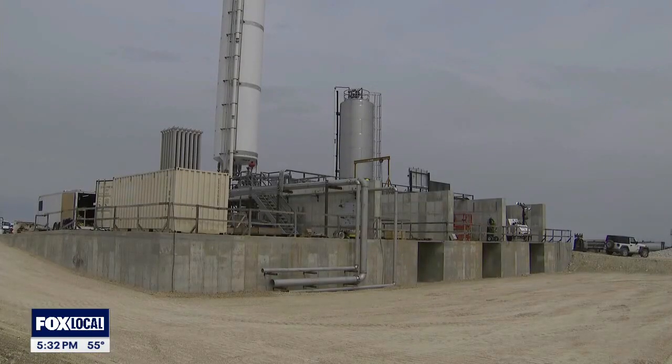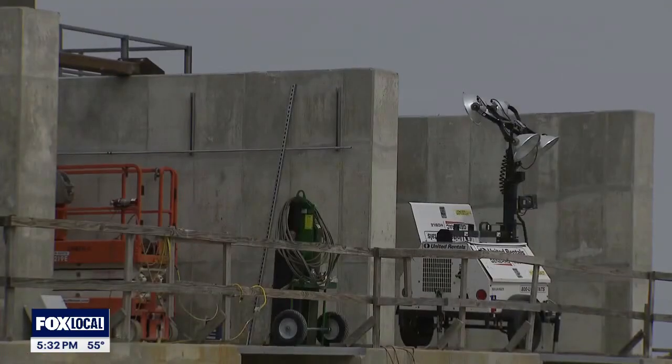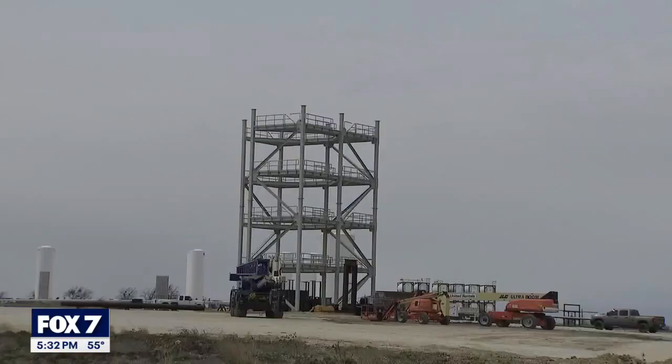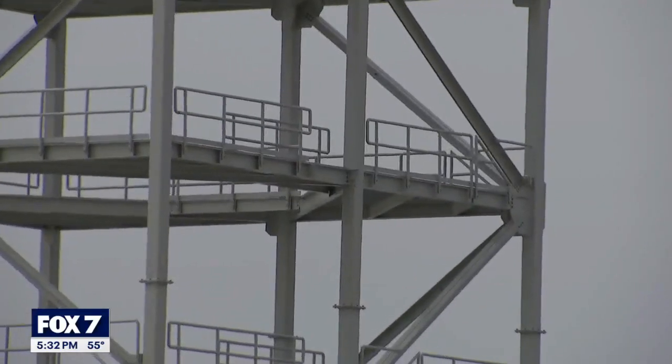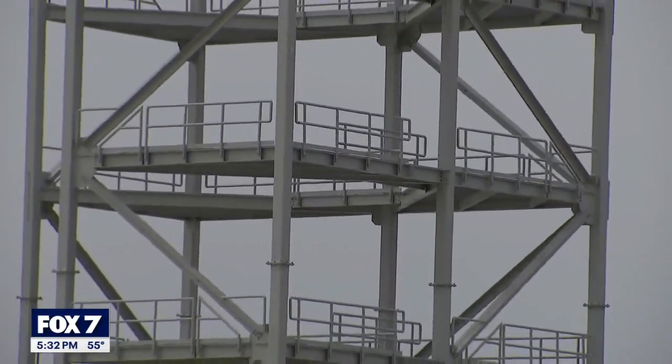We are definitely trailblazing new ground when it comes to this technology. As part of the expansion project, a larger engine thrust stand is being built to test Firefly's powerful new engines. A 100-foot structural test stand will also be completed in June, bringing a total of six stands to Rocket Ranch.